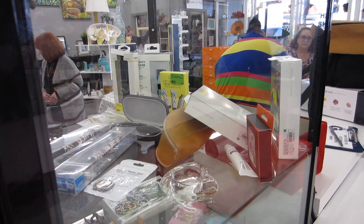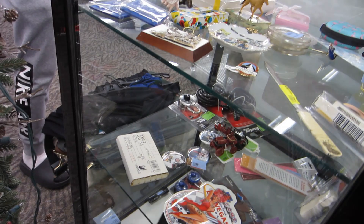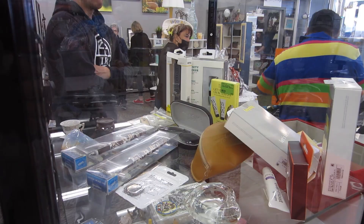They also have a glass case towards the front with small collectible pieces — it's kind of random, not any specific category, just whatever small pieces they put up front.